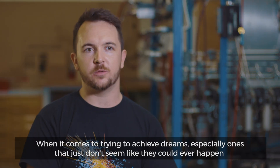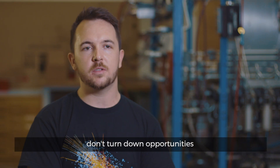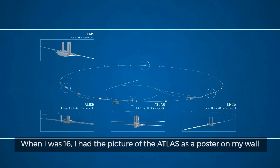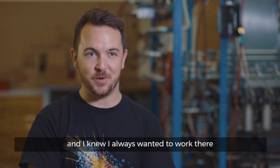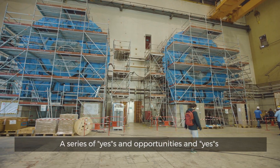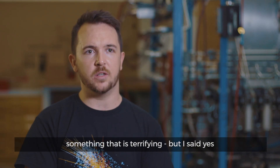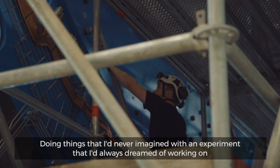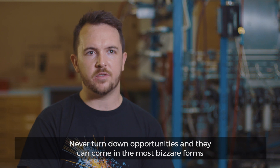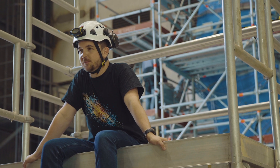When it comes to trying to achieve dreams, especially ones that just don't seem like they could ever happen: don't turn down opportunities. When I was 16, I had a picture of ATLAS as a poster on my wall and I knew I always wanted to work there. A series of yeses and opportunities led on to working at CERN — something that is terrifying, but I said yes. Doing things that I never imagined, with an experiment that I'd always dreamed of working on. Never turn down opportunities; they can come in the most bizarre forms.